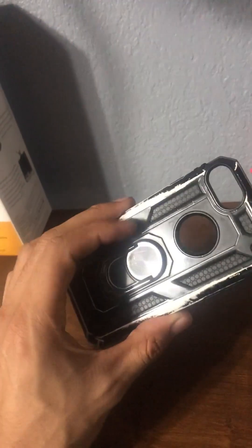My phone has fallen several times with this case and it's never been an issue. The only time the phone did get cracks was when it fell on a sloped surface and then hit the screen, because my phone just falls a lot.